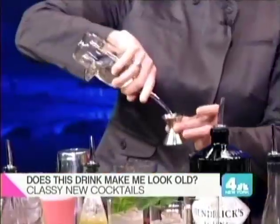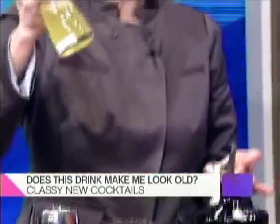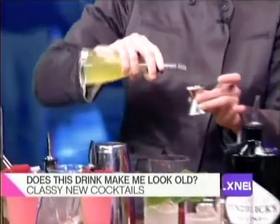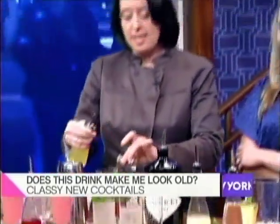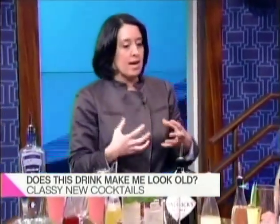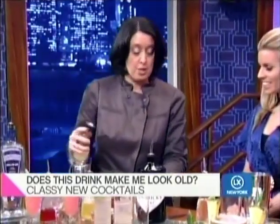So what are you putting in right there? This is raspberry syrup — that's what makes it so pretty. Then dry vermouth, which also makes it pretty. A little bit of egg white, which was used in a lot of classic cocktails; it actually gives the cocktail texture. And then lastly, a little bit of lemon juice.